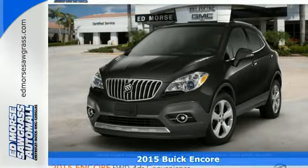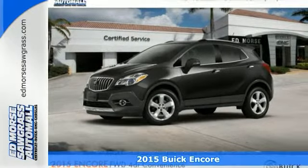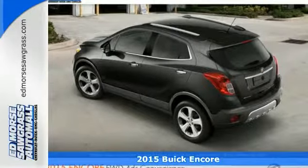It's a 2015 Buick Encore. Safety shouldn't have to be a luxury, and this Encore proves that with Stabilitrack and the handy rear view camera.